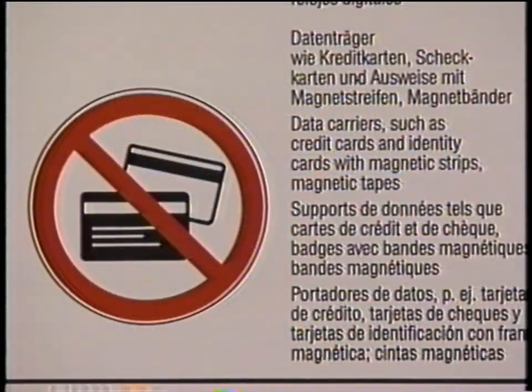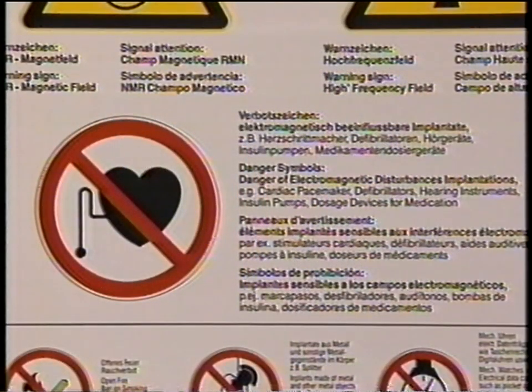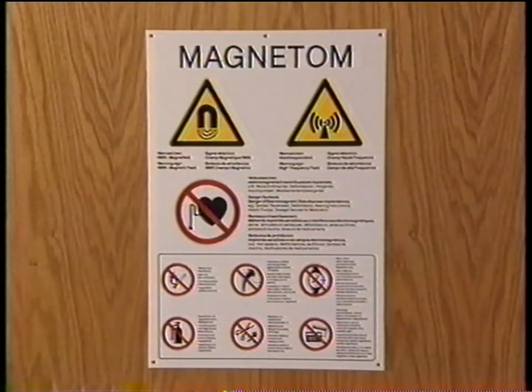Remove your credit cards from your pockets — the magnetic strip will be erased. Watches, beepers, pocket calculators, and most mechanical or electronic devices can be damaged by the magnetic field; don't take them inside. If you wear a pacemaker or other implanted medical device — even a hearing aid or a TENS unit — do not enter the magnet room. The magnetic field could disrupt the operation of these devices. The best policy is, if possible, don't enter the examination room without being accompanied by trained MR personnel.